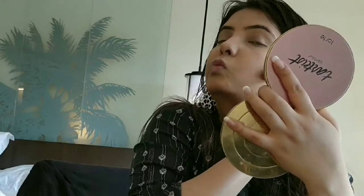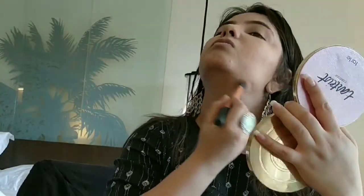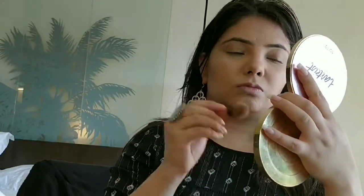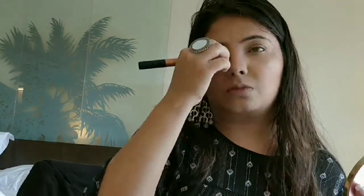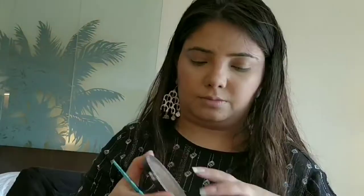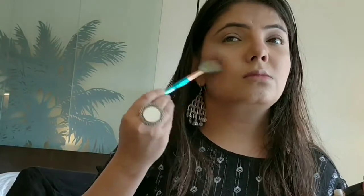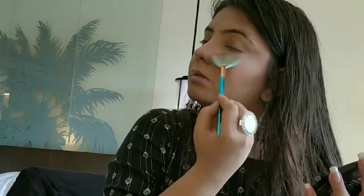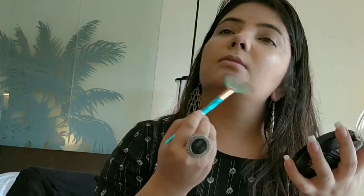Now I'm bronzing my face with the same palette — and please don't mind my husband at the back. Now I'm using Makeup Revolution highlighter. This highlighter is bomb, guys — it gives such a pretty glow. I really love this highlighter.